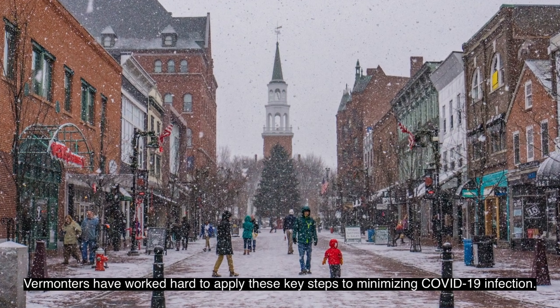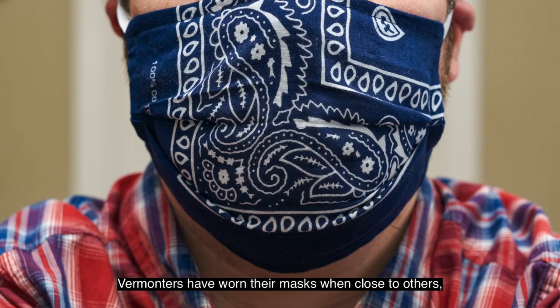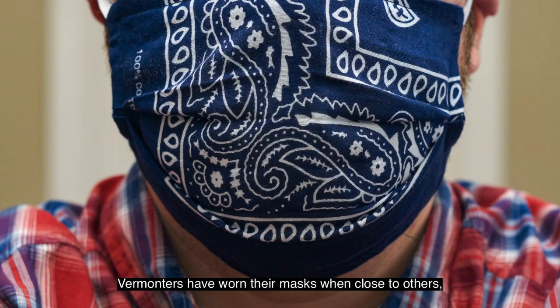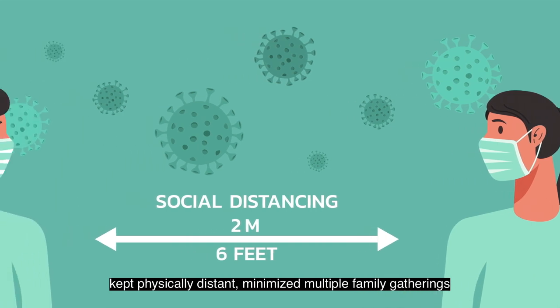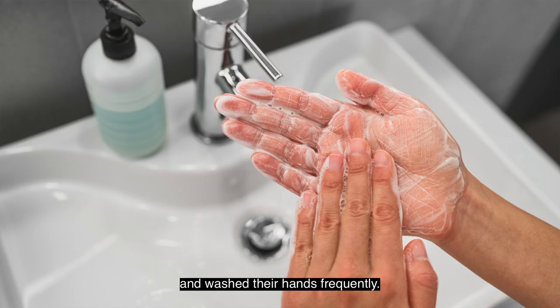Vermonters have worked hard to apply these key steps to minimizing COVID-19 infection. Vermonters have worn their masks when close to others, kept physically distant, minimized multiple family gatherings, and washed their hands frequently.